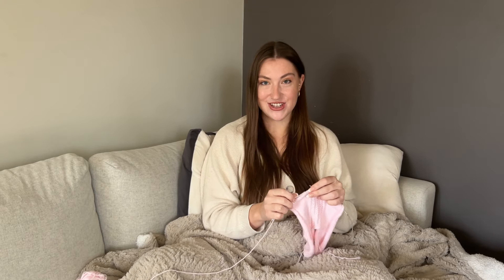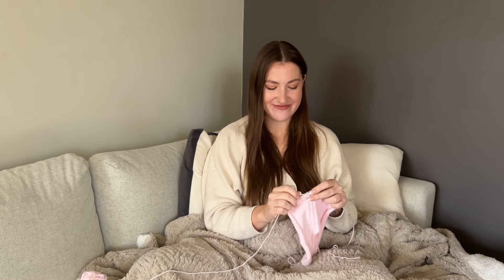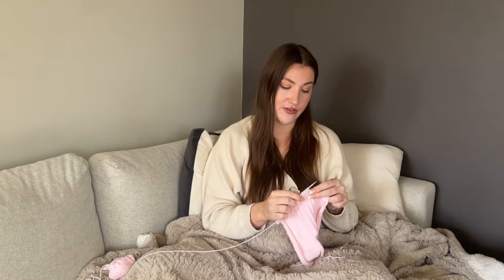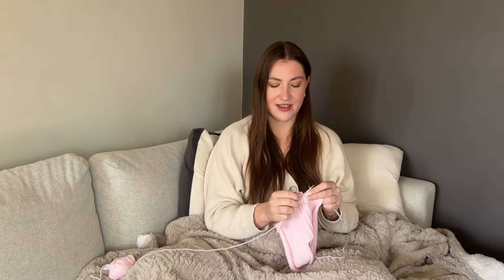My brother actually binged A Court of Thorns and Roses last month and finished all of them, so we had a lot to talk about. I'm also a big Harry Potter fan — I'll love those books forever and reread them every year till I die. My favorites are probably either Goblet of Fire or Order of the Phoenix — I just love the vibes and energy in those two books.